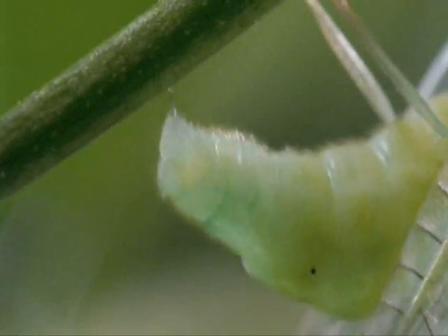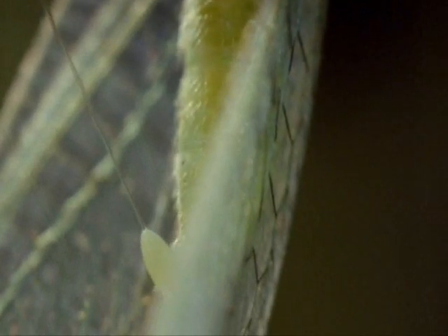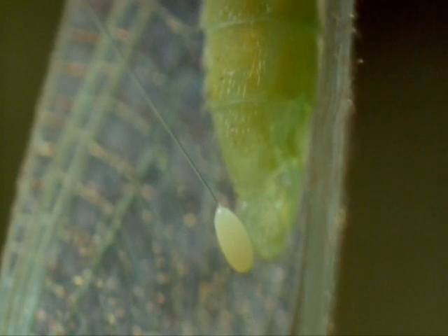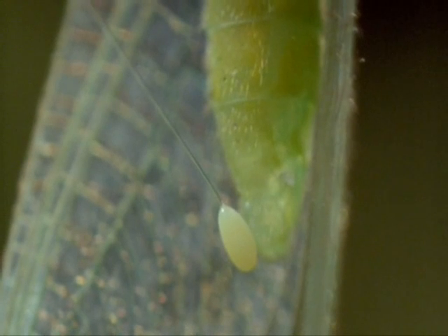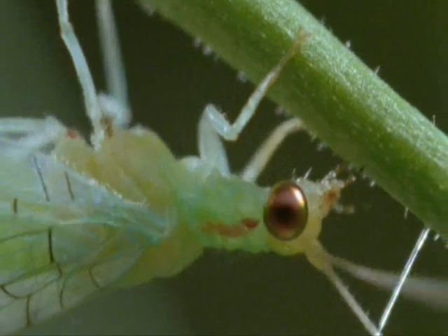First, she produces a little drop of sticky silk, and then, at the end of that, the egg. It's suspended safely in mid-air.